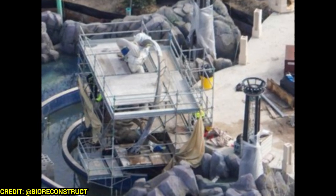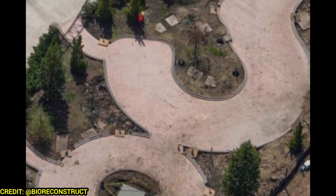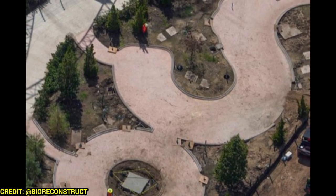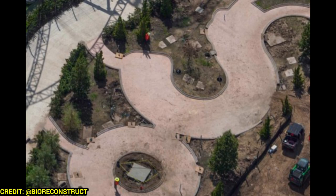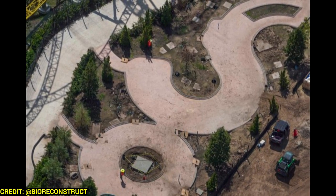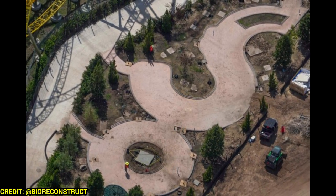Here's the Stardust Racers extended queue. I like that it's winding rather than just straight switchbacks — at least if you're going to be stuck out there, it'll be winding around. And I think those little square foundations you can see will be for a covered extended queue structure, which would be great because it gets hot in Florida.